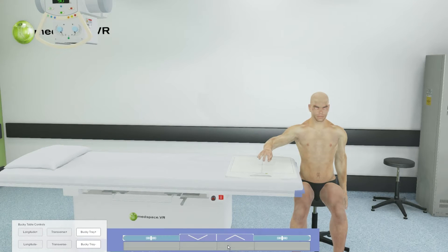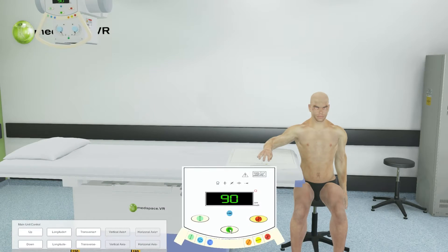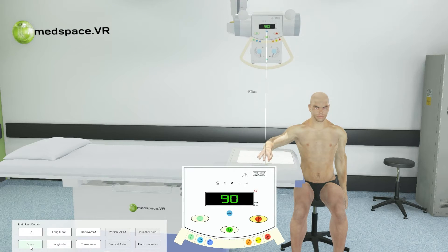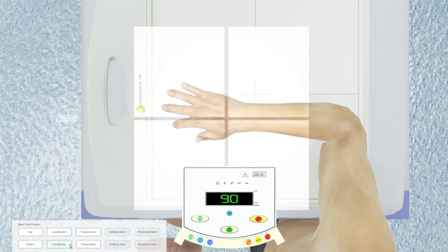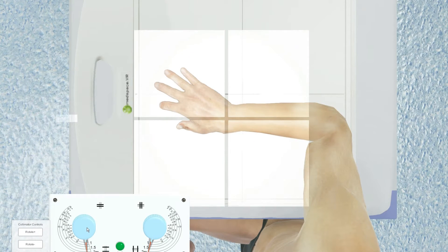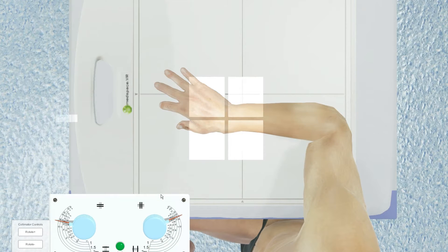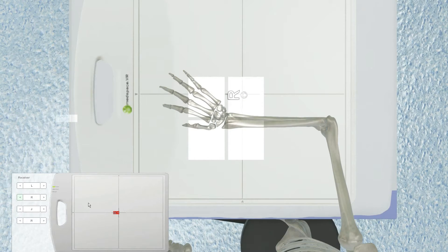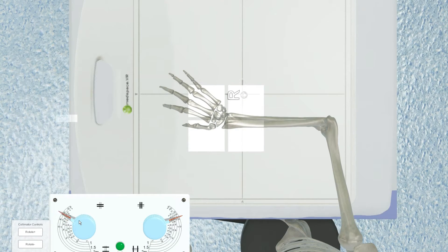MedSpace VR patient and equipment models are both realistic and mobile with full control over their positioning. The software can facilitate couch, chair or bucky imaging, and from the start the learner is immersed in anatomical terminology when controlling patient positions. Intuitive clinical style controls are used along with innovative learning aids such as skeletal views to help learners develop sound understanding of process and technique.